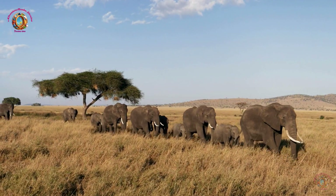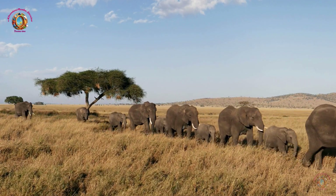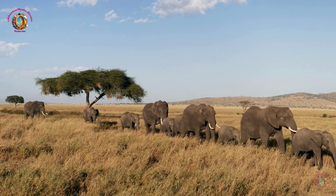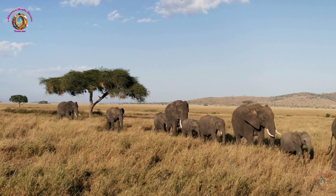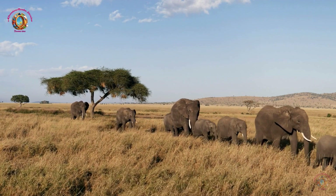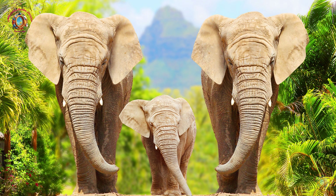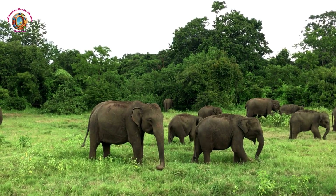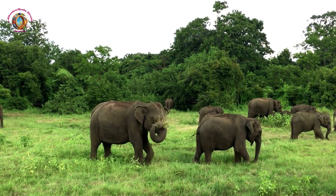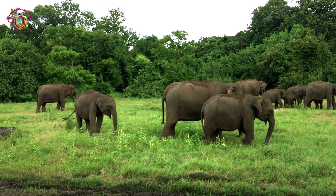How do elephants live? Elephants are social animals and often live in groups called herds. These herds are led by a wise and experienced elephant known as the matriarch. They communicate with each other through a variety of sounds, including trumpets, roars, and rumbles. Elephants eat a lot of plants, including leaves, grass, and fruits. They need to eat a large amount of food each day to stay healthy.